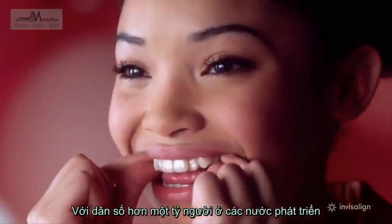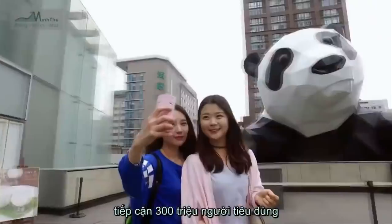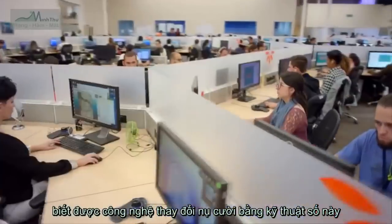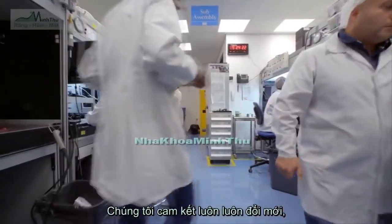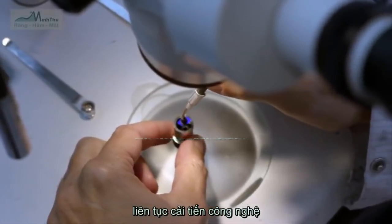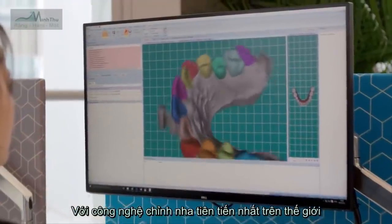With over a billion people in developed countries, we have the potential to help 300 million consumers gain access to smile-changing technology that can only be done digitally. We're committed to moving the industry forward, constantly innovating, always improving the world's most advanced teeth straightening technology and the way people think about their smile.